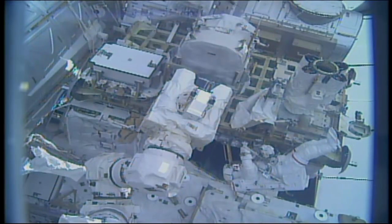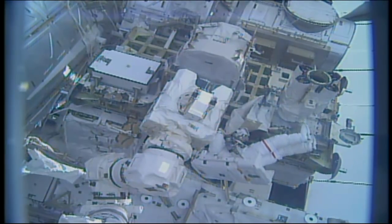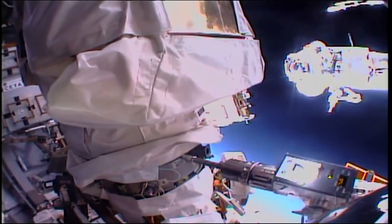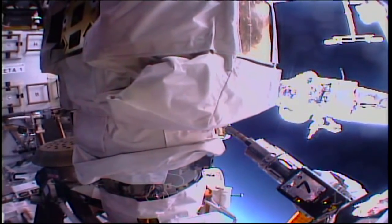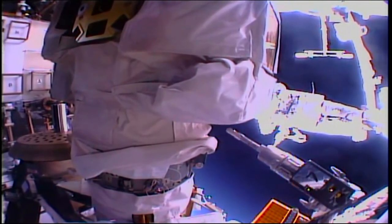We've got about 60 centimeters to go. Mark, we've got 35.5 turns and 68 pounds for the torque, and a good green light.